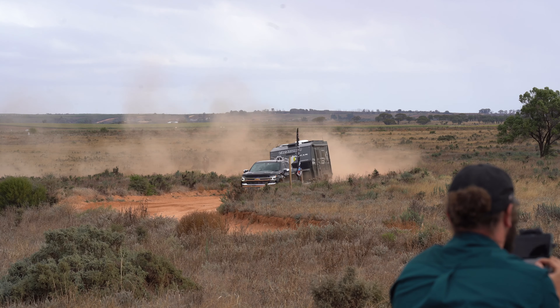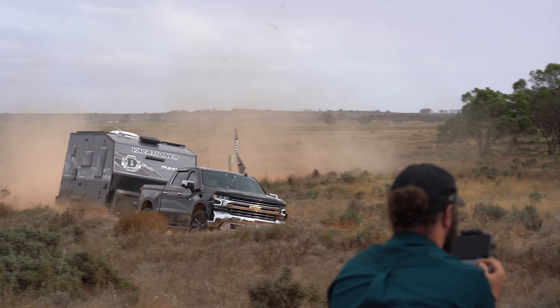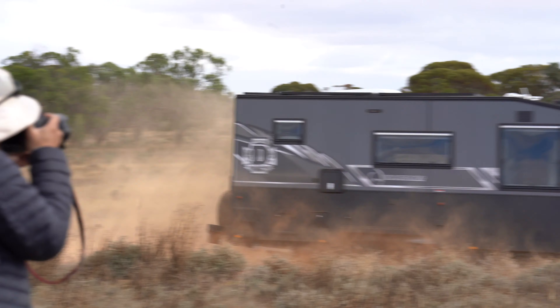Overall, the car — apart from being dirty — stood up, and the Dakar absolutely smashed it. I was actually shocked at how it just came out on top. You'll see through the videos what we did, and I'm sure you guys are going to be pretty impressed.